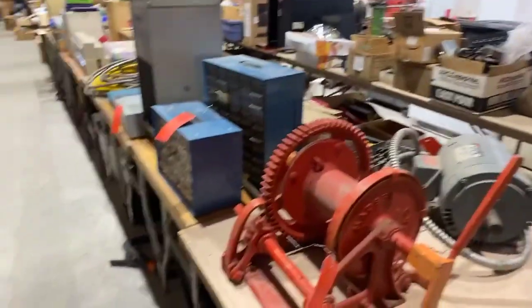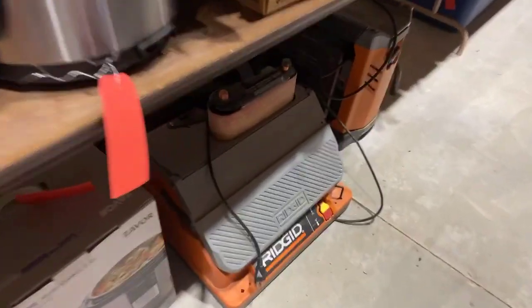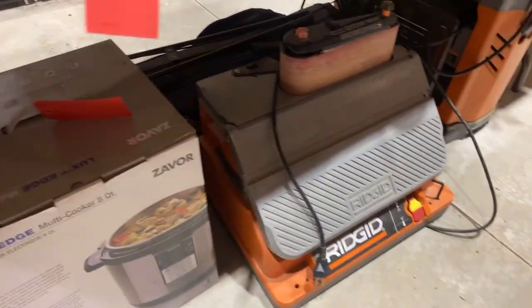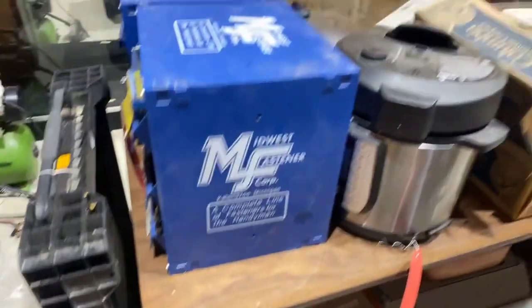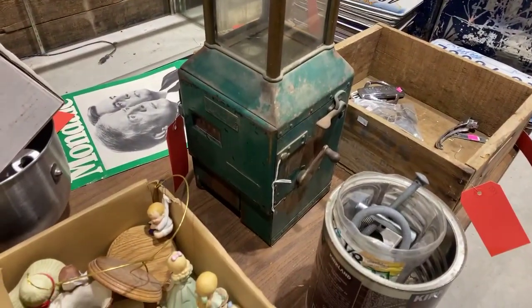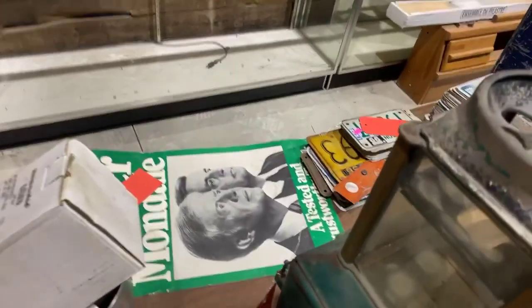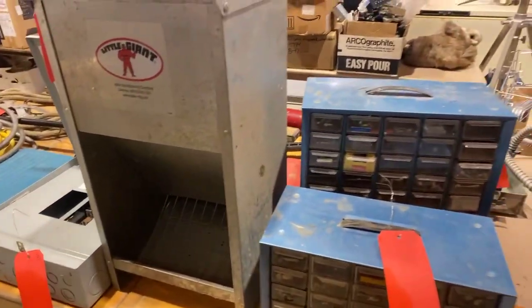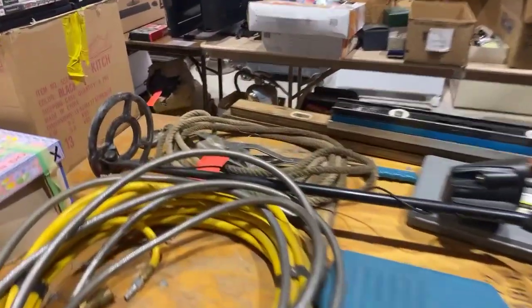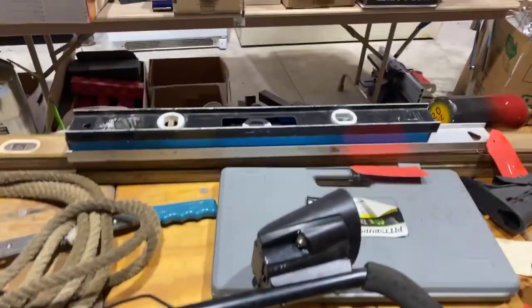Motors and winches, some really nice rigid planer and a sander. Another bus coin machine, some presidential stuff from Carter and Mondale, license plates. It just goes on and on, folks. There's a whole bunch of levels.